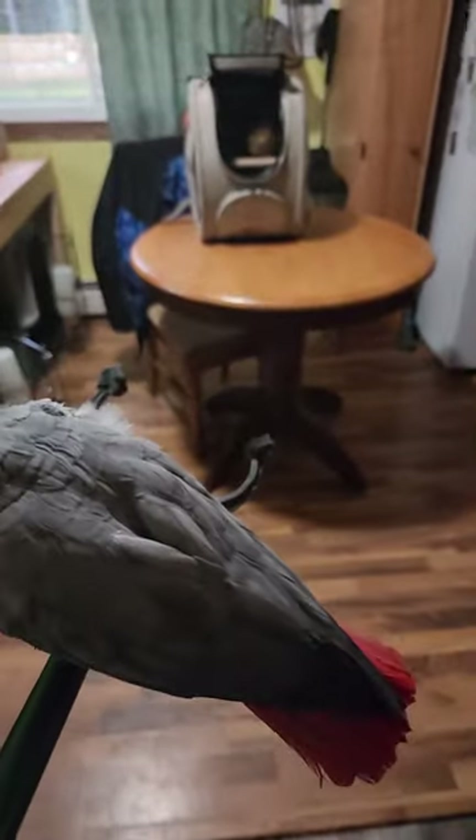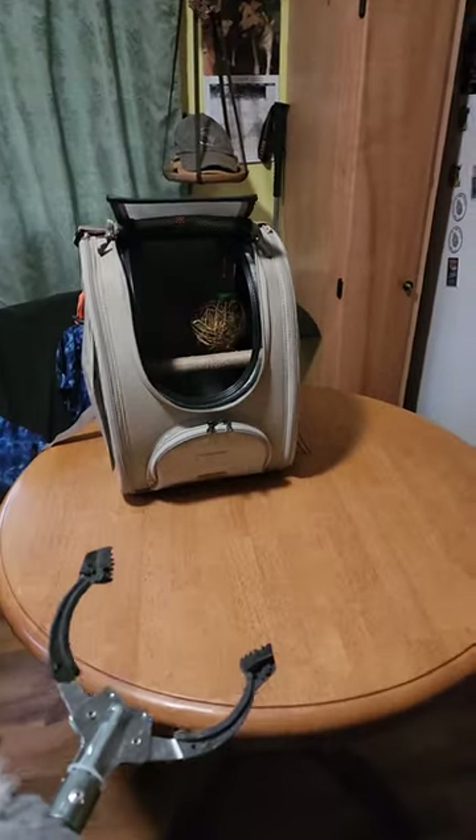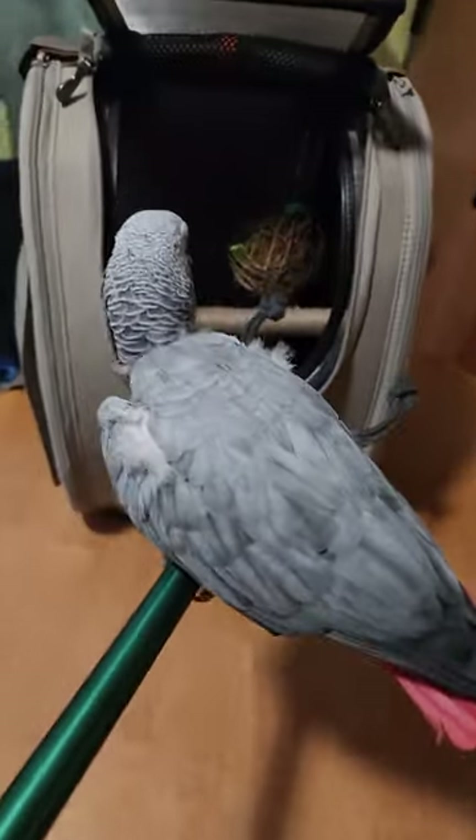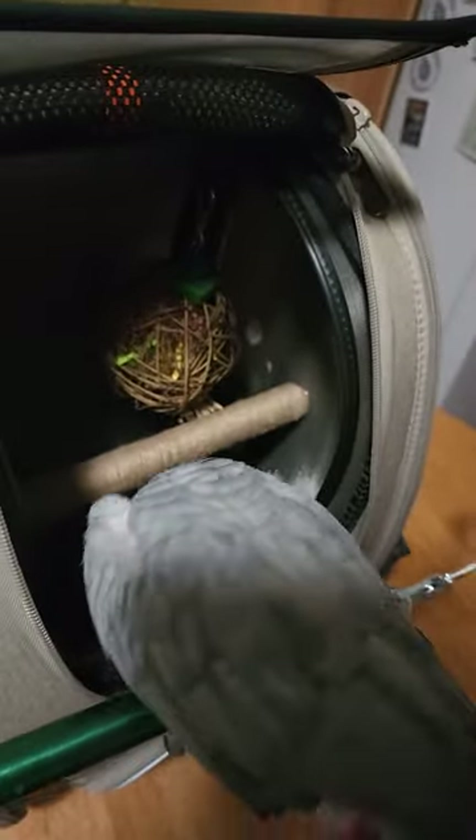Hey Luis, I got you a new travel cage. Look at that. Oh my goodness. You're gonna like it. Yes, you are. Check it out. Get in there.